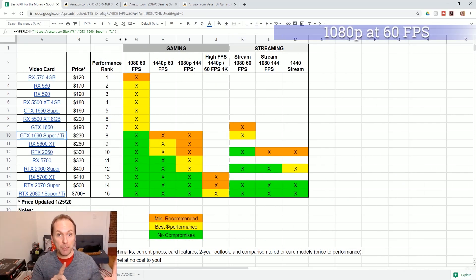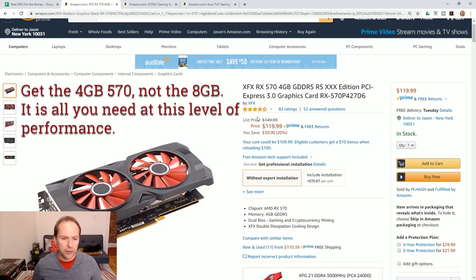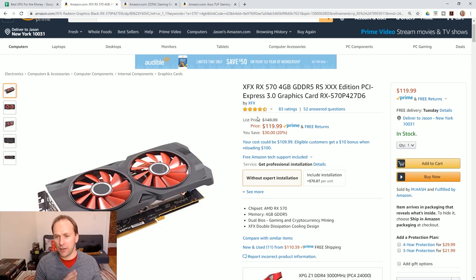For those of you with a 1080p monitor at 60Hz, looking to get 60 frames per second, the basement bargain card I can recommend is the RX 570 4GB. It's a fantastic card — it'll play most games today at 1080p 60 frames per second at least at medium to high details. I would not recommend buying a card for less than a 570. Don't get a 560, a 550, a GTX 1050 Ti, or a 1650 non-Super. Those are all trash. Don't spend any money unless you're at least getting an RX 570.